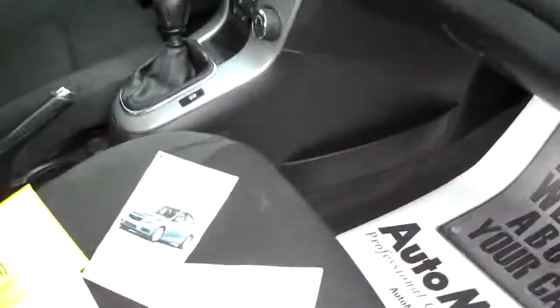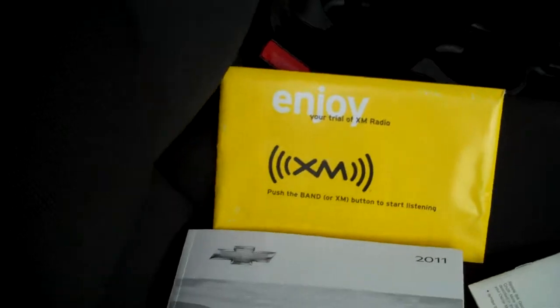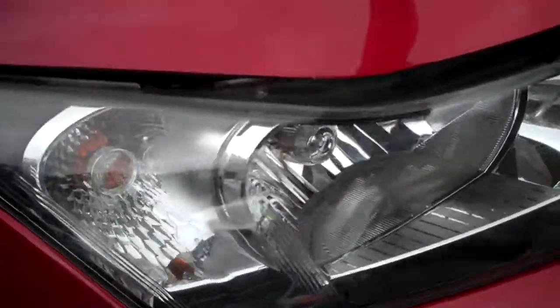You can fit a liter pop bottle in there of course. Plenty of airbags. Nice that the former owner kept all the manuals. Information on XM if you subscribe, OnStar if you subscribe. Look how clean the edges of the doors are — that's where so many cars rust out, not here. Headlights are nice and bright, not all fogged up.